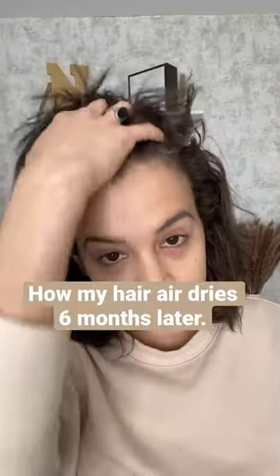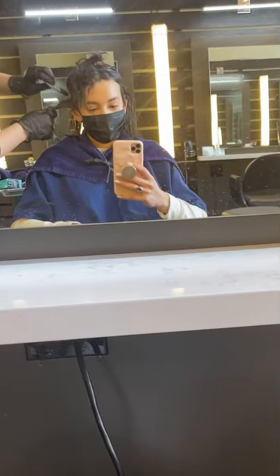Six months after my first treatment, this is how my hair air dries. It's still pretty smooth, but all of my new hair growth is coming in very curly. So I went ahead and got the treatment redone.